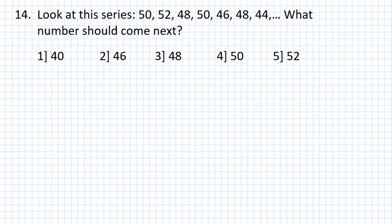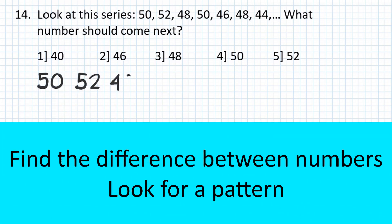Problem number 14: Look at this series — 50, 52, 48, 50, 46, 48, 44. What number should come next? Answer: 46.